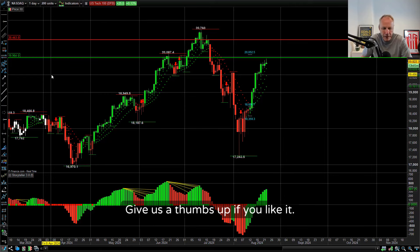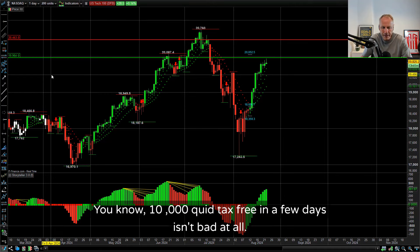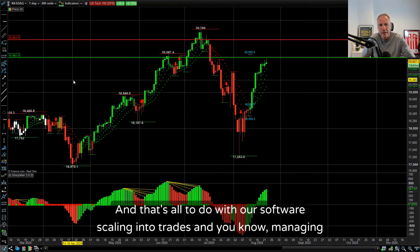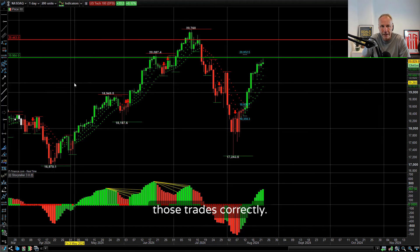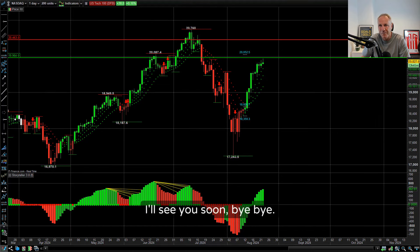Alright guys, hope it helps. Give us a thumbs up if you like it. £10,000 tax-free in a few days isn't bad at all - and that's all to do with our software, scaling into trades and managing those trades correctly. Hope it helps, speak to you soon. Bye-bye.